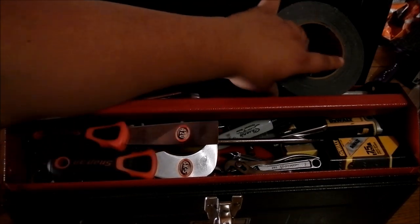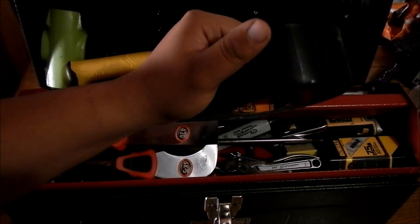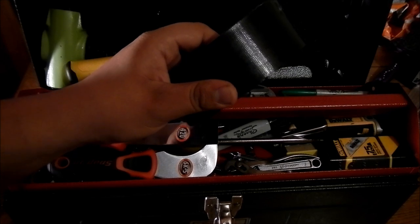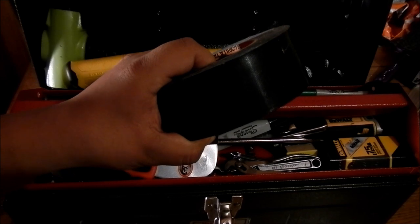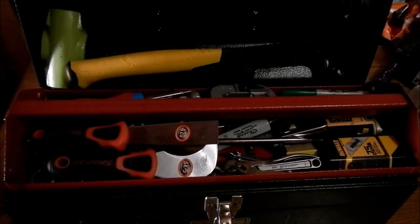First of all, you'll probably notice the duct tape at the top. This is no crappy duct tape — this is Gorilla brand heavy duty stuff that'll get you through most situations. Now duct tape isn't the end all be all, but it's a very handy tool to have to get you through a lot of little situations, just like this toolbox.